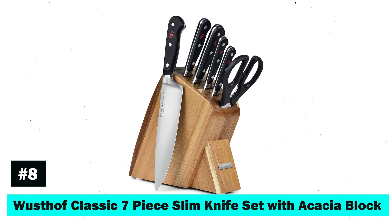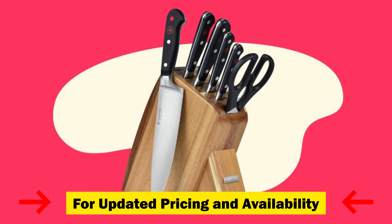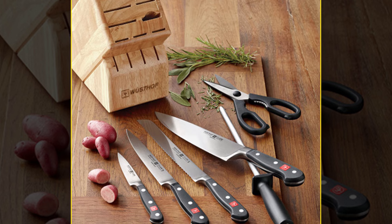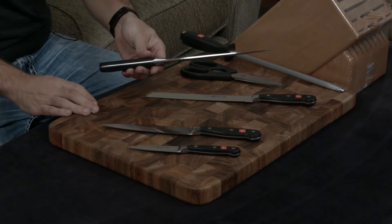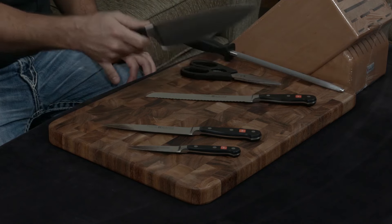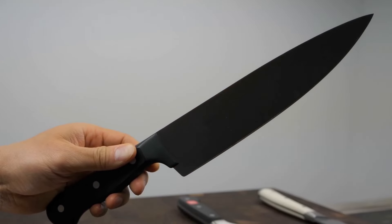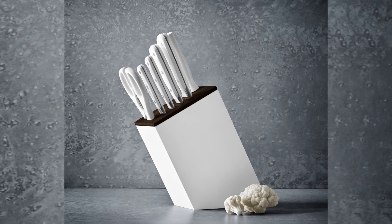Number 8 is the Wüsthof Classic 7-piece Slim Knife Set with Acacia Block. This set includes essentials like a paring knife, serrated utility knife, prep knife, bread knife, and chef's knife, all housed in a slim acacia block designed to maximize counter space. The fully forged, full-tang, high-carbon stainless steel construction, along with the PEtec Edge, ensures sharpness 20% greater and lasting twice as long as standard knives. Made in Solingen, Germany, and backed by a lifetime warranty, this set is a true classic that promises both function and style.